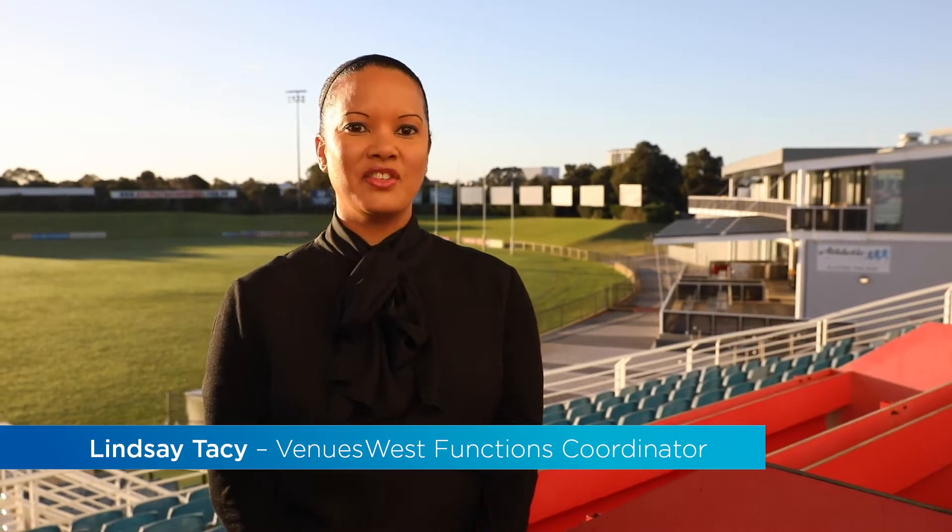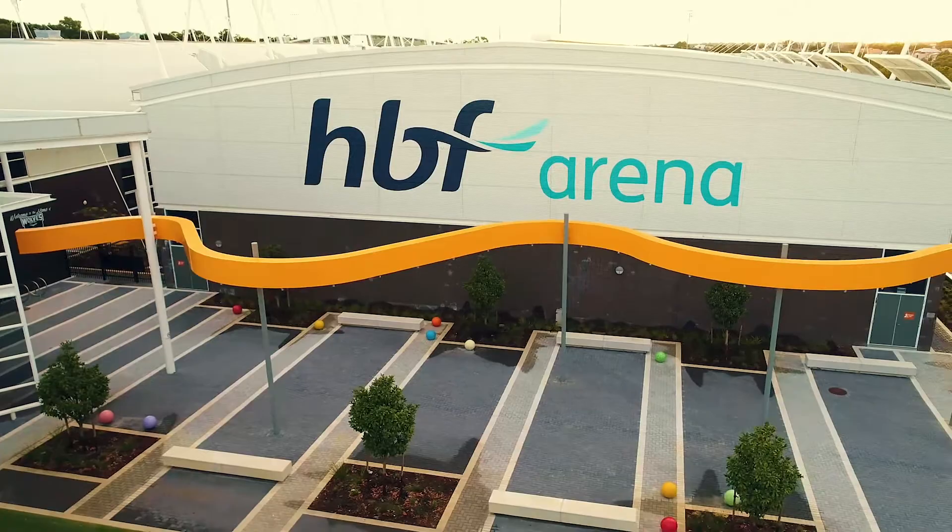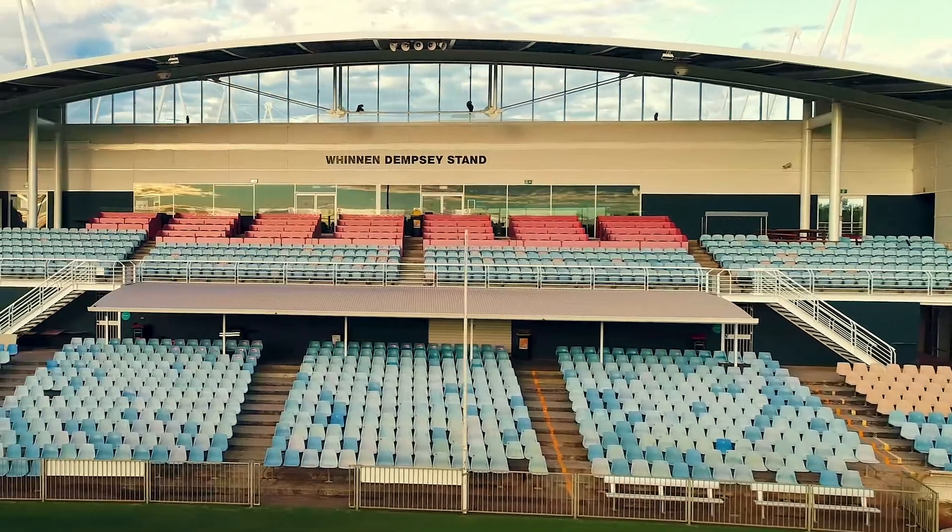Hi, I'm Lindsay. I look after the functions for Venues West. I'm here at HBF Arena in Joondalup. Our Premier Suite has had an amazing new renovation — let's go in and take a look.